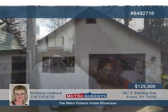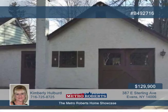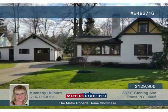Other bonuses include hardwood floors, updated roof, new circuit breakers, and attic storage space. Call Kimberly Holpert today.